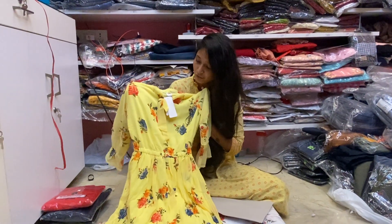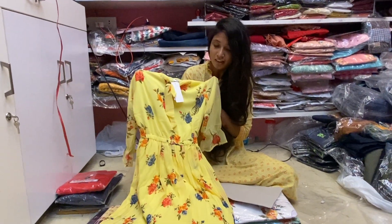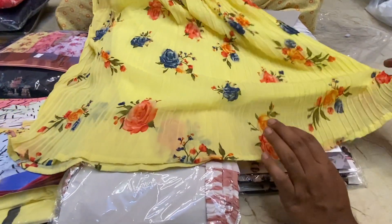The first piece is fully floral with a bright color. It has a little bit of texture and the cloth is full georgette.